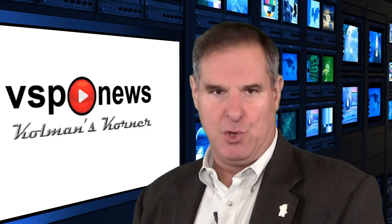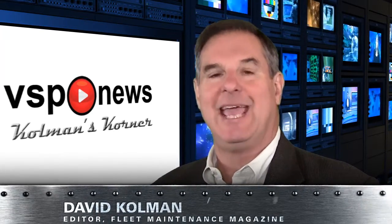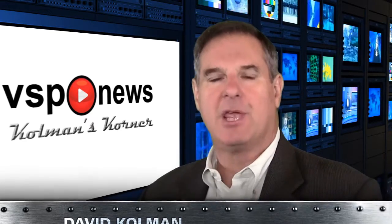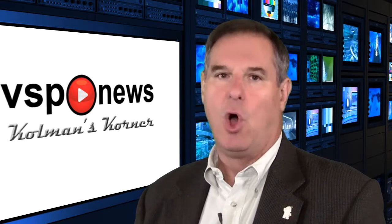Welcome to VSP News from Coleman's Corner. I'm your host, David A. Coleman, the editor of Fleet Maintenance Magazine, the only publication that is all maintenance, all vehicle classes, all the time.